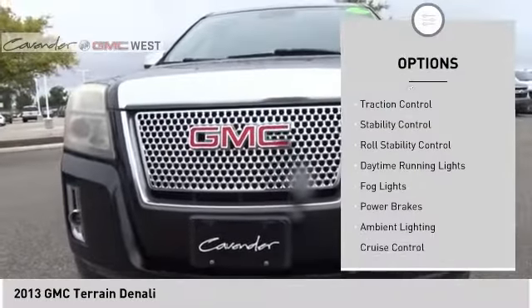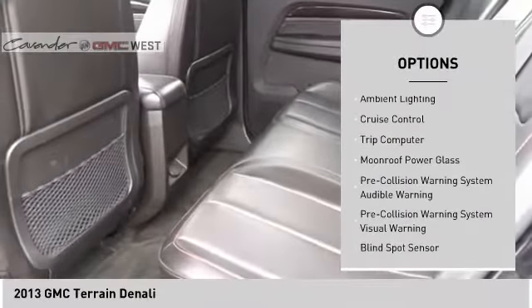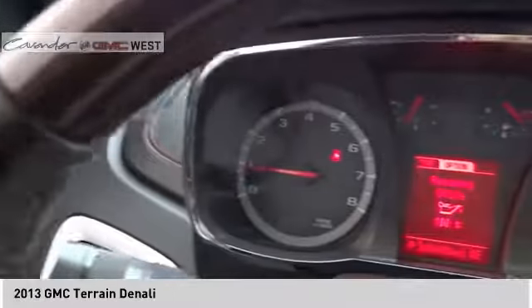Remote engine start, traction control, stability control, roll stability control, daytime running lights, fog lights, power brakes, ambient lighting, cruise control, trip computer.